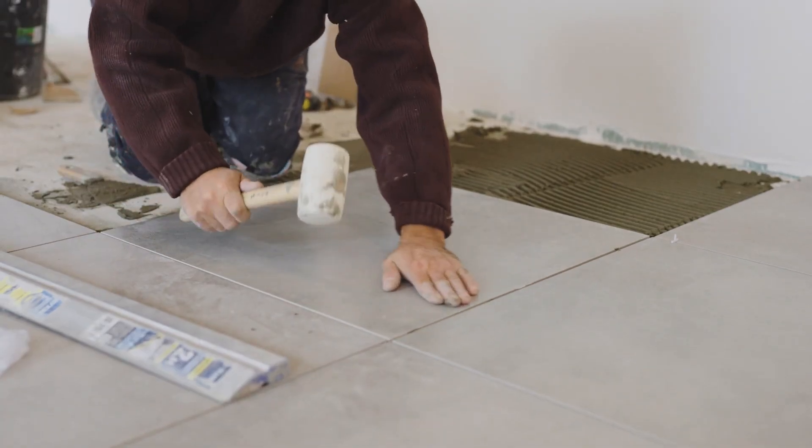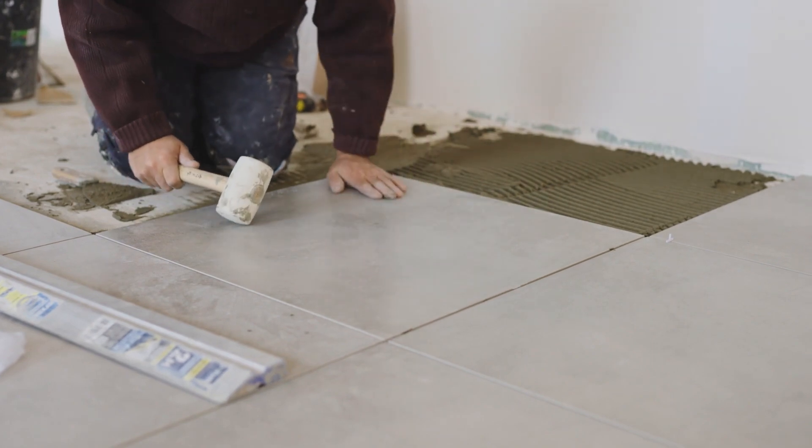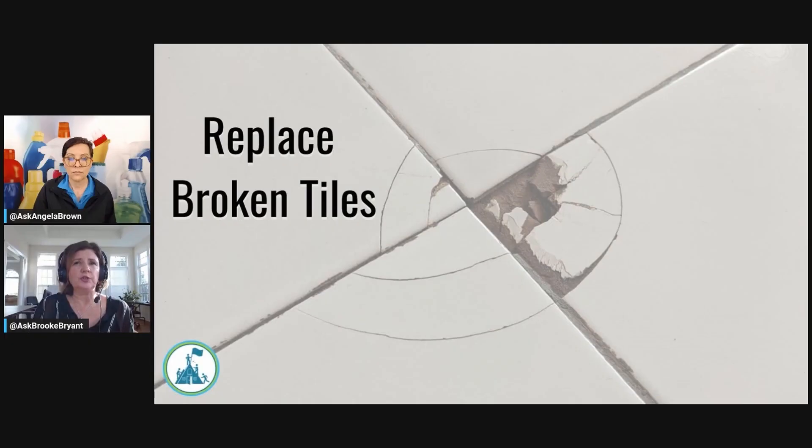If you have broken grout in your bathroom or a broken tile, try and fix those. These are things that you can do yourself without needing to get a professional in to do it.